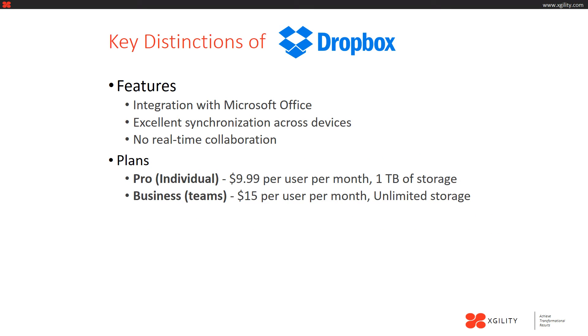Now let's talk about some of the key distinctions of Dropbox. Dropbox has excellent integration with Microsoft Office due to a partnership with Microsoft, enabling users to use their favorite applications such as Word and Excel with Dropbox. Dropbox is also known to have excellent synchronization across devices and is known to be very stable. Unfortunately, however, Dropbox does not have any real-time collaboration features, which can be a big drawback for some organizations since real-time collaboration can enable greater productivity.